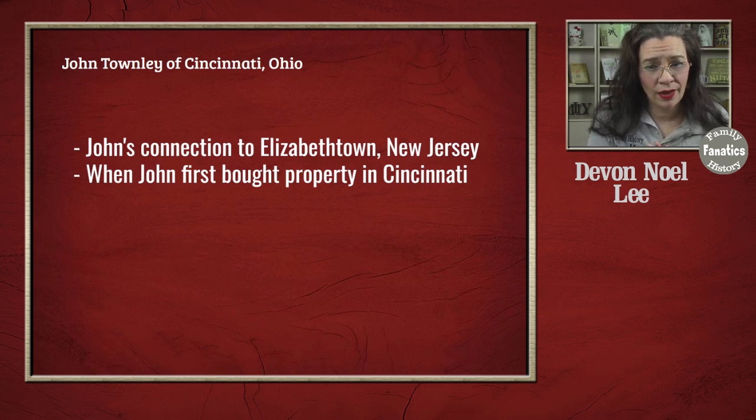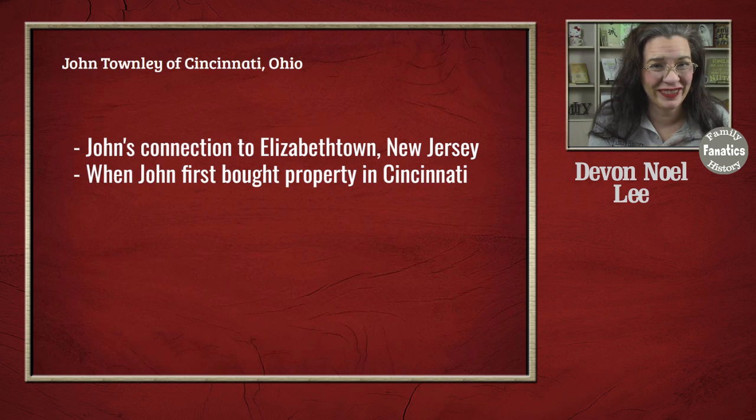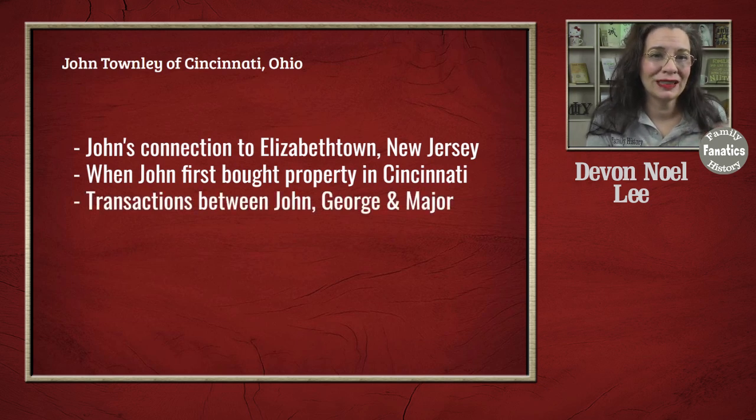I'm going to try to determine when he first bought his property — not only to look for clues to where he came from, but also to see how early he bought his land to see if it fits the timeline I'm creating for John. Finally, I am still looking for those likely cousins George W. Townley and Major Jay Townley, who came from Elizabethtown, New Jersey as well. Perhaps if they cross paths in land records, it can help me find clues to who John's father is.